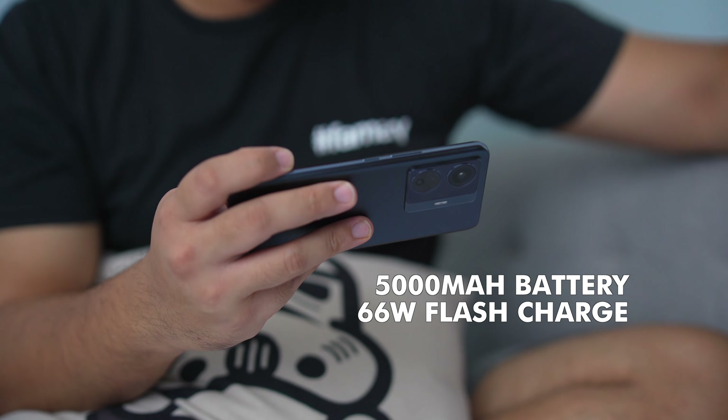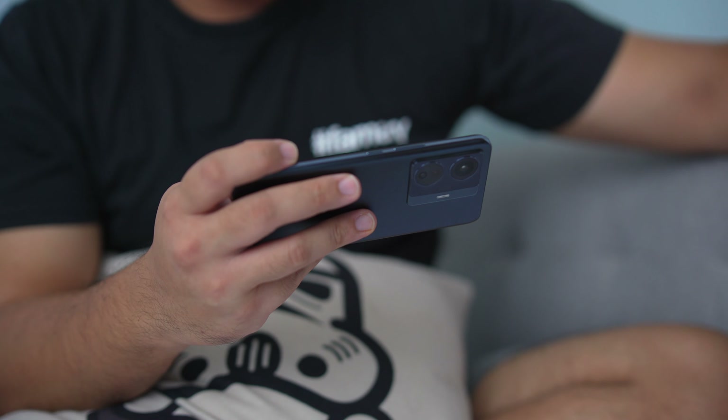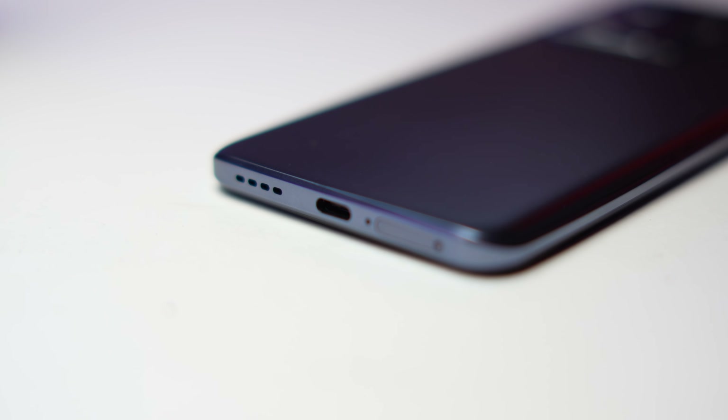Vivo says the T1 5G also has a flagship-level cooling system, so I look forward to stressing this phone out to see if it runs hot. I'll update you guys in the full review. As for the battery, you have a 5000mAh capacity — so depending on how you use your phone, this could be good for up to a day and a half. The charging speed is important here — again, 66 watts. I did a 30-minute charge test and it went from 0 to 65%, so a full charge is about 45 to 50 minutes. So if you forgot to charge overnight, just plug it in before you shower and you should have enough juice for the day.